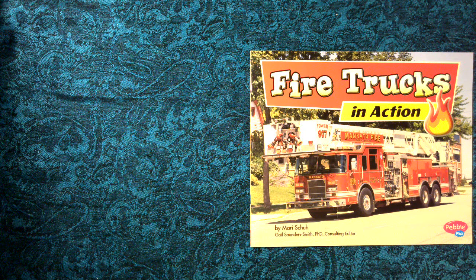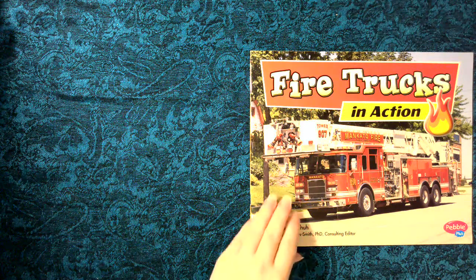Fire Trucks in Action by Mari Hsu, Gail Saunders-Smith, PhD Consulting Editor. Copyright Capstone Press.